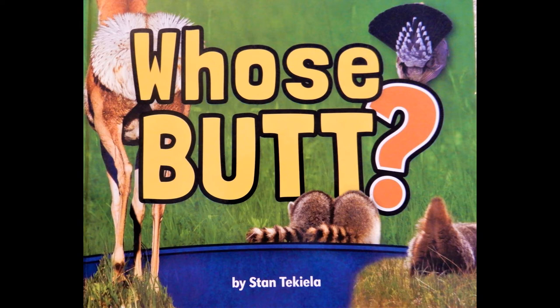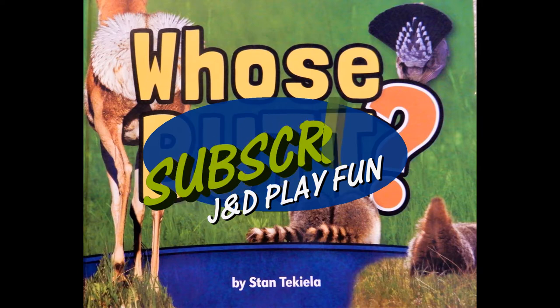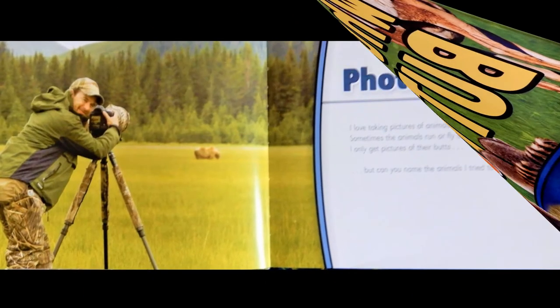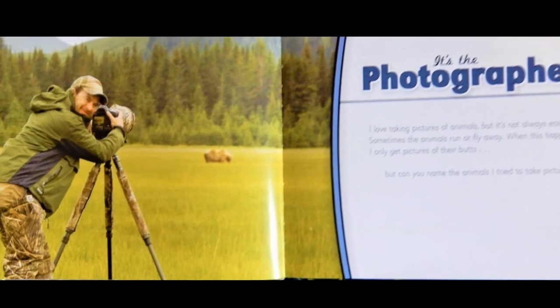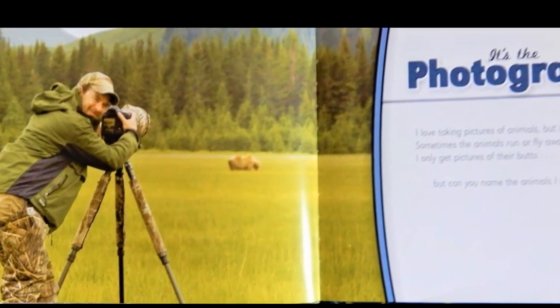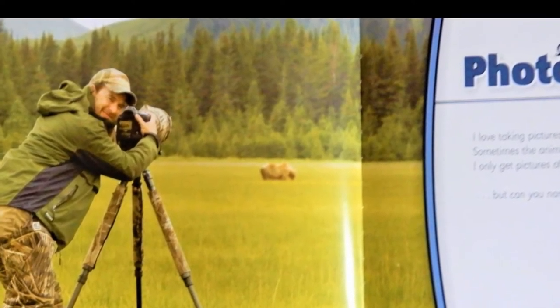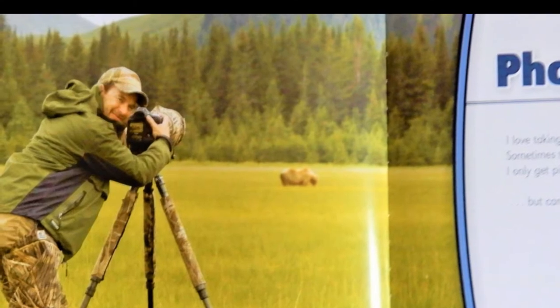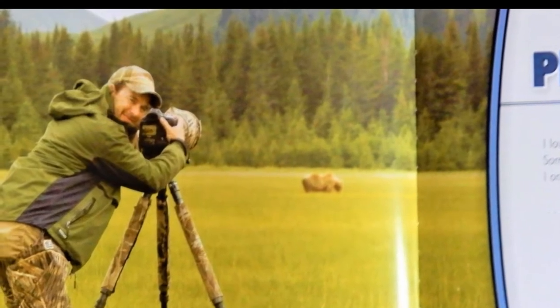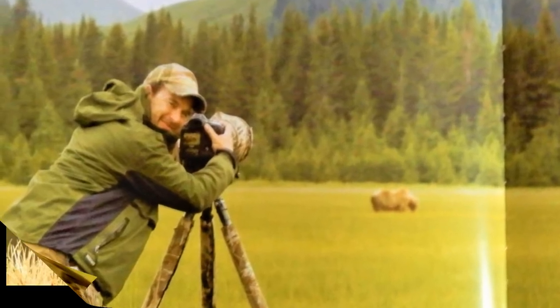Who's Butt? By Stan Tequila. Subscribe and check out our channel where we have more books, toys, crafts and more. It's the photographer. I love taking pictures of animals but it's not always easy. Sometimes the animals run or fly away. When this happens I only get pictures of their butts. But can you name the animals I try to take pictures of?